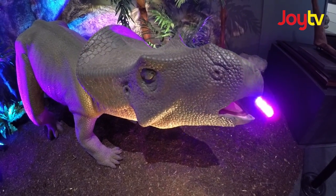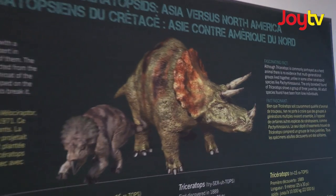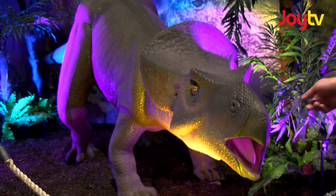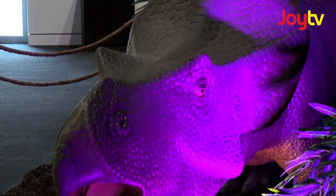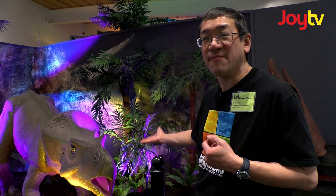Did you know that Protoceratops is an early cousin of Triceratops? Any dinosaurs with horns would likely belong to that group. If you look at the teeth here, it doesn't have any teeth at the front at all, so it probably has chewing teeth further in — it's a plant eater. Some dinosaurs are carnivores and some are herbivores.